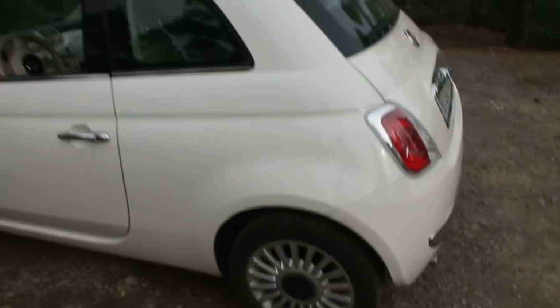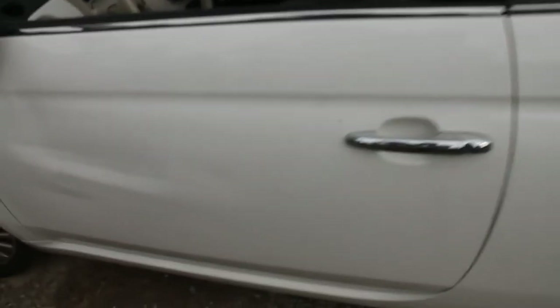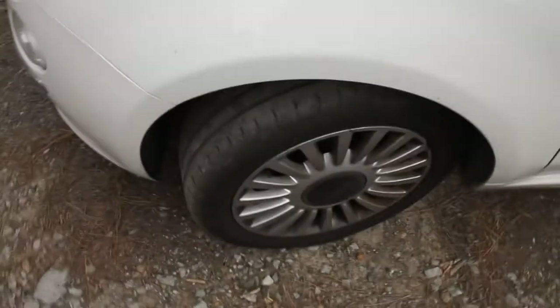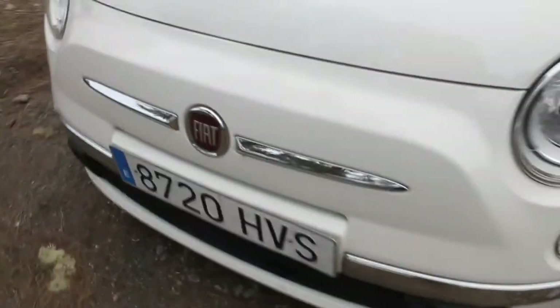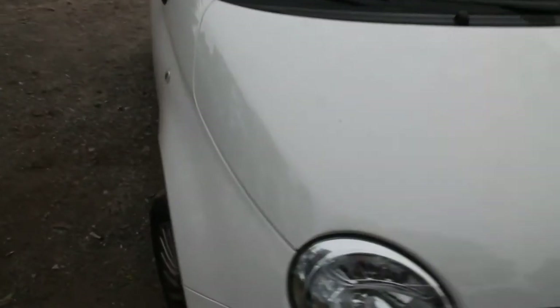First of all, I like how the car looks. I think the body lines are nice — it's a cool looking car. Obviously, this isn't the best example with the damage here and the factory wheels. But generally, I think the shape looks pretty good. Of course, that's subjective; not everybody's going to like that.